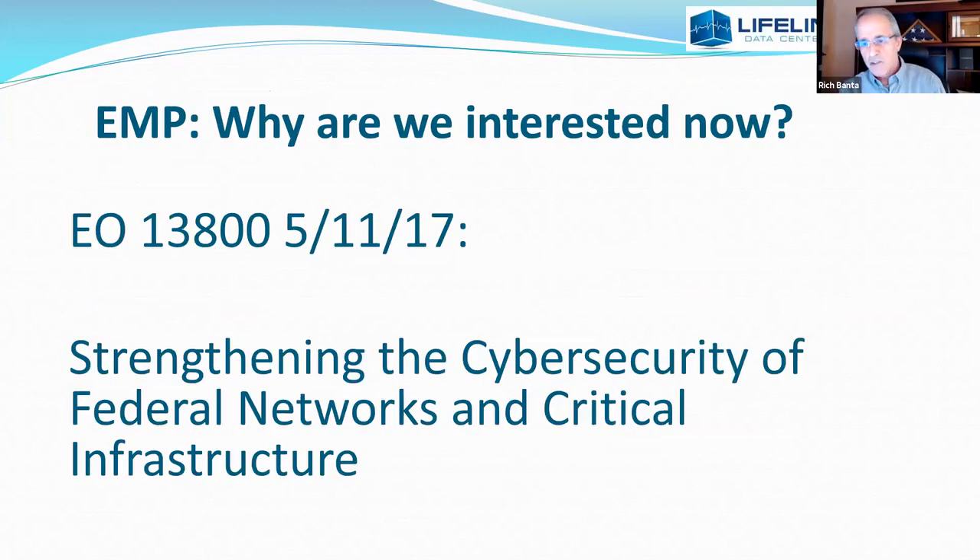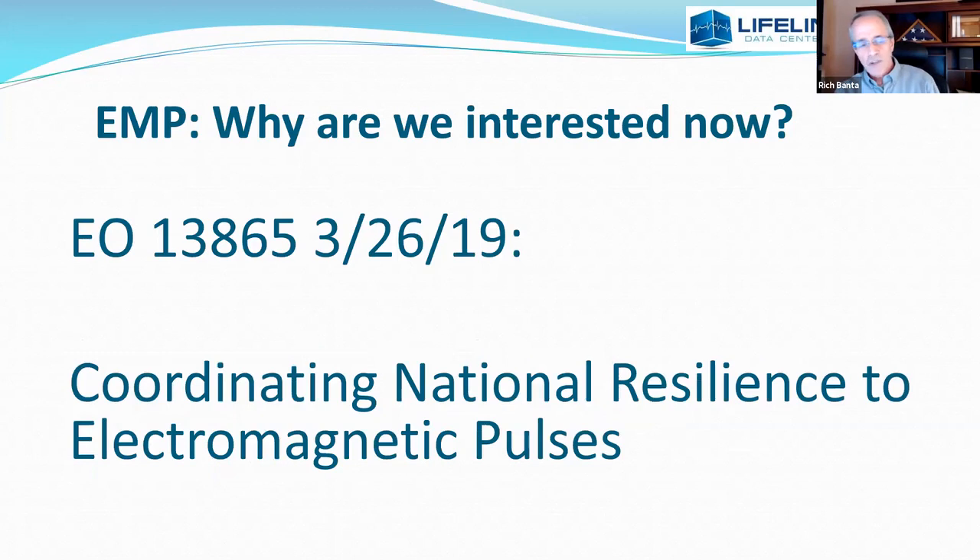So why are we suddenly interested in EMP? It is not just the domain of over-the-top preppers or paranoid people, and I don't have a bomb shelter in the yard. An executive order came out — the first one was strengthening the cybersecurity of federal networks and critical infrastructure. On March 26, 2019, the Trump administration issued another one, and the DEMSO working group down in Texas is actually an offshoot of this.